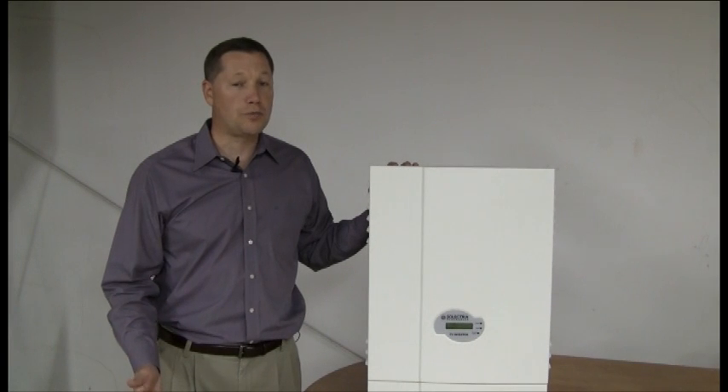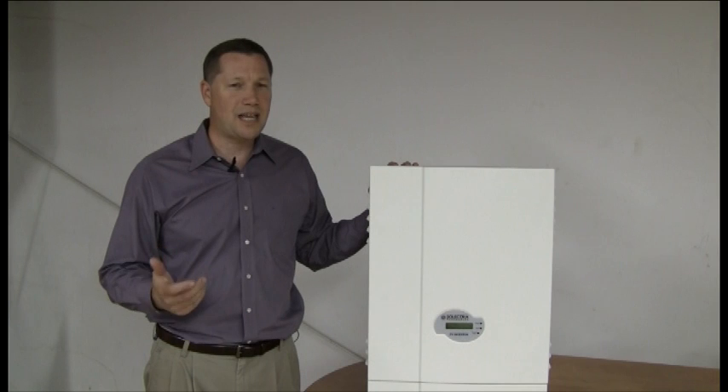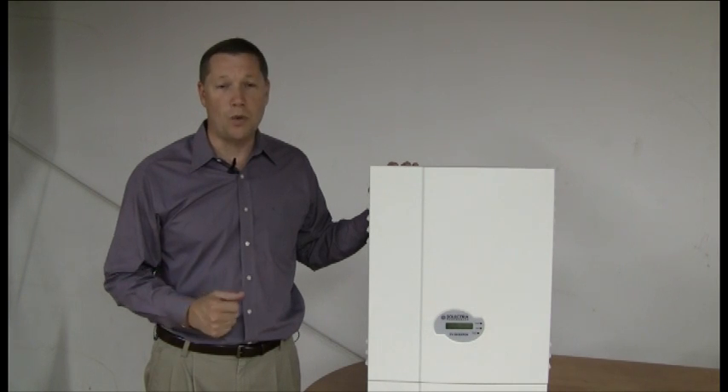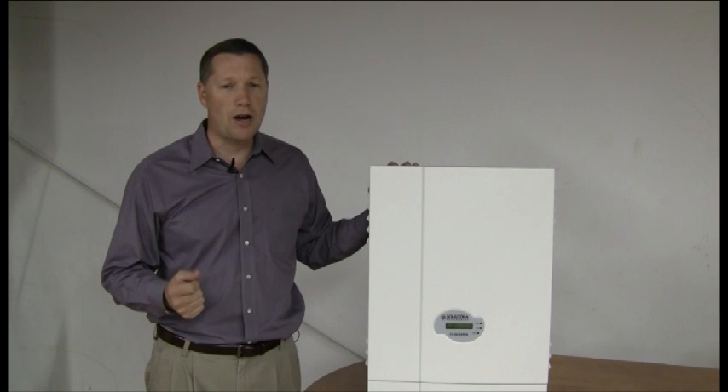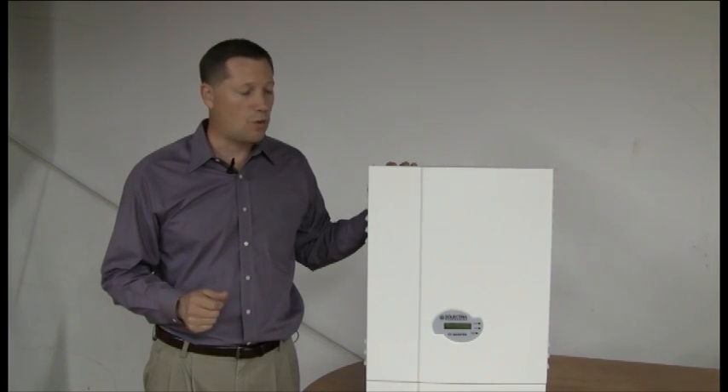Residential inverters or small commercial inverters are generally smaller than 7 kW, or 7,000 watts. They also tend to be single phase and can often automatically adjust from 208 to 240 volts. That's not always the case, so you want to be sure before you order one to know what voltage you'll be connecting to and whether your inverter needs to be specially ordered to meet those requirements.